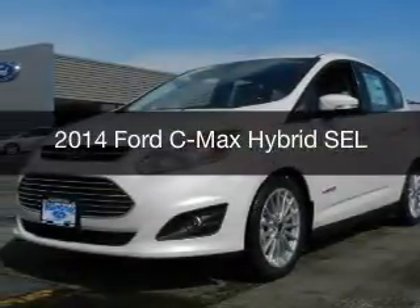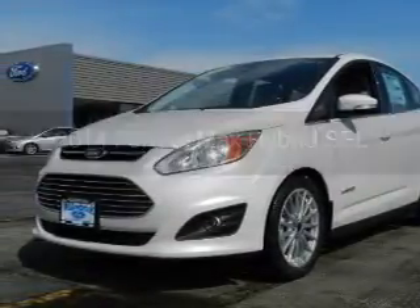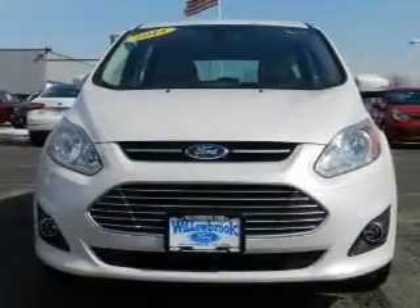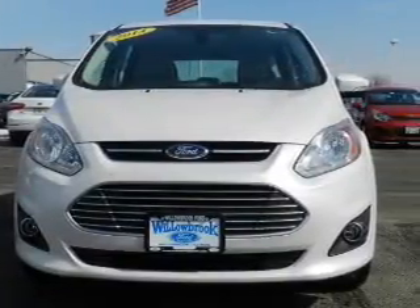This is a new 2014 Ford Z-Max Hybrid. It's powered by front-wheel drive, a two-liter four-cylinder engine, and a continuously variable transmission.